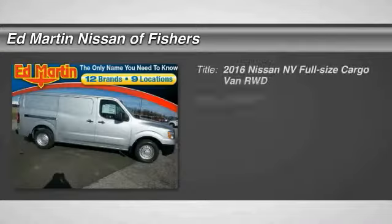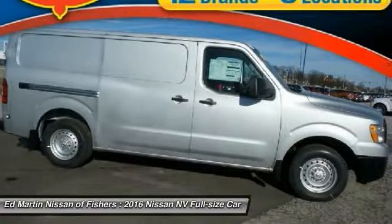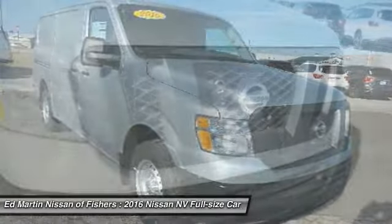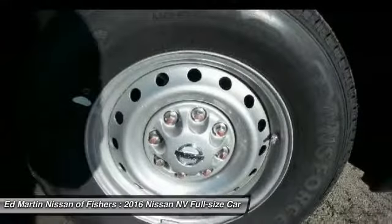Looking for the right vehicle? Check out the 2016 NV. You're a lot more than what it says on your calling card, and you need your vehicle to be more than a van. You demand innovation and versatility. You need it to be your mobile office, your workshop, and your billboard on wheels.